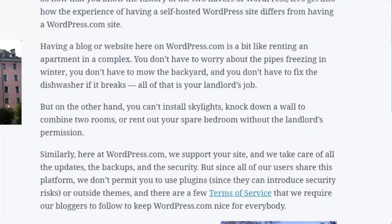Having a blog or website here on WordPress.com is a bit like renting an apartment in a complex. You don't have to worry about the pipes freezing in winter, you don't have to mow the backyard, and you don't have to fix the dishwasher if it breaks — all of that is your landlord's job. But on the other hand, you can't install skylights, knock down a wall to combine two rooms, or rent out your spare bedroom without the landlord's permission.